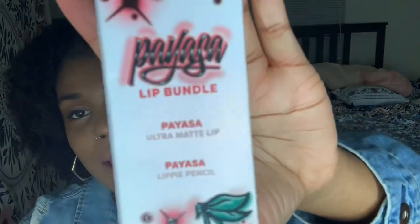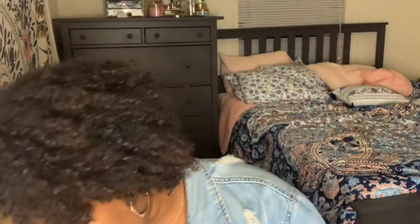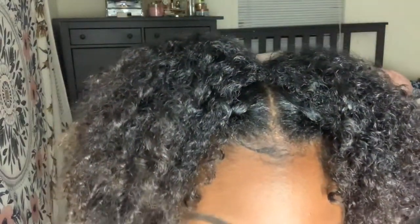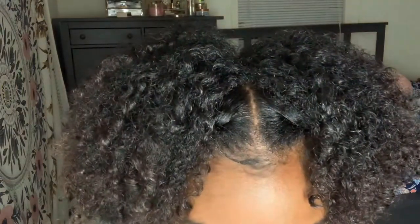This is the next lip bundle — same packaging style — and it also comes with a lip pencil and a matte lipstick. I have the maroon one, and this looks like a really really bright red — I wonder how it's going to look on me. Applying the lip liner — very smooth, very very smooth.